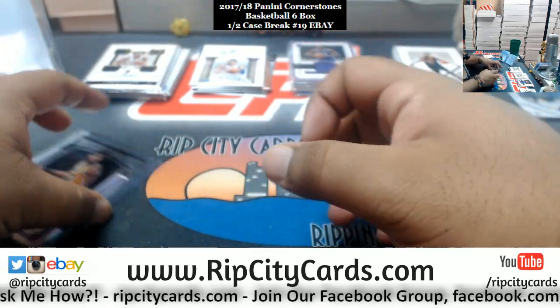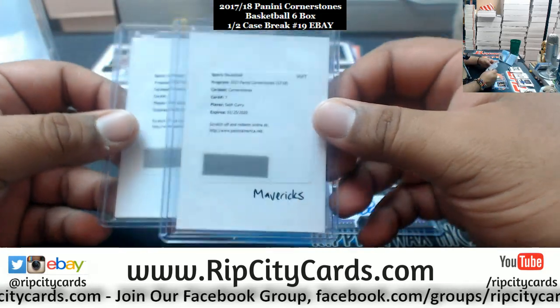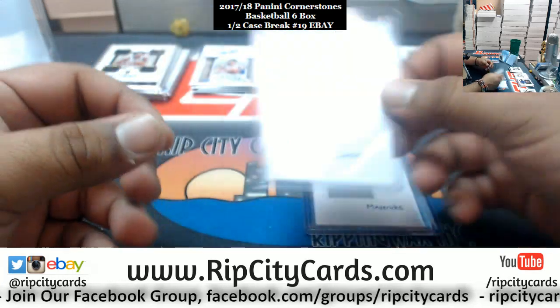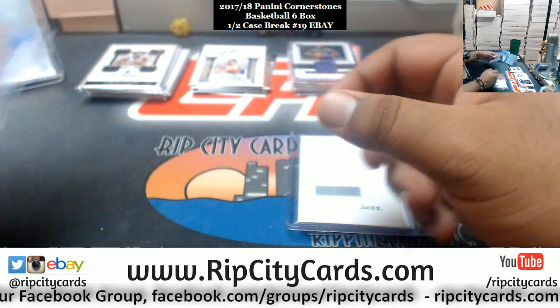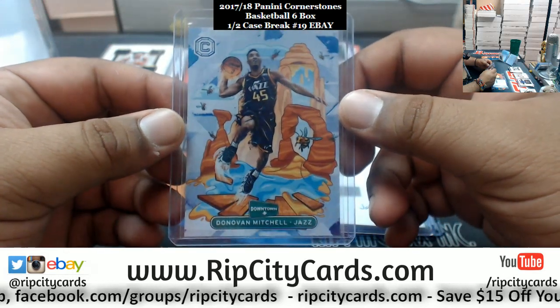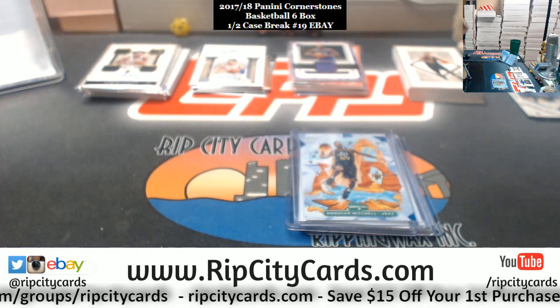Patch autos: Allen Nets /25, Lydon Nuggets /75, Hill Pistons /129, Allen Nets /199. Magic Johnson autograph /25. Redemptions for Seth Curry of the Mavericks and Rudy Gobert of the Jazz. And the case hit from downtown — Donovan Mitchell of the Jazz — sick hit. And that was the break, thank you very much, we'll get it out to you.